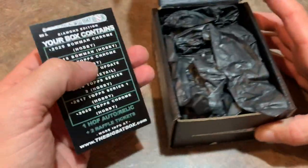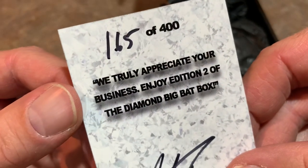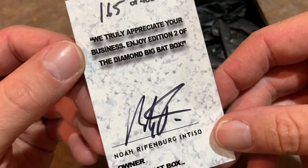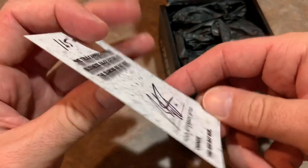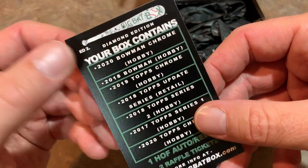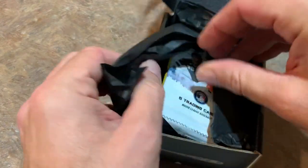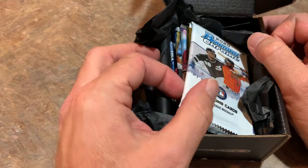We have some literature here and you can see these are hand numbered. They made 400 of these Diamond Big Bat Boxes and this is number 165 out of 400. This is the second edition. Let's take a look at the packs in here. It tells us what the packs are, but I like to pull them out and be surprised. I see a nice one right there.